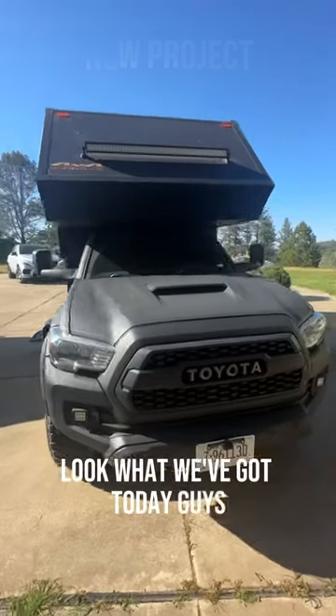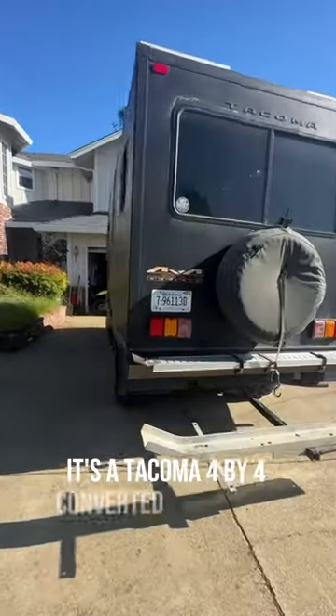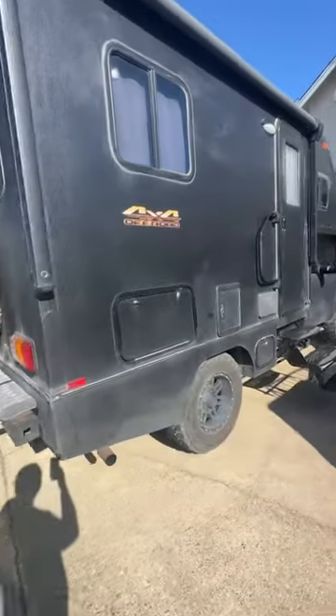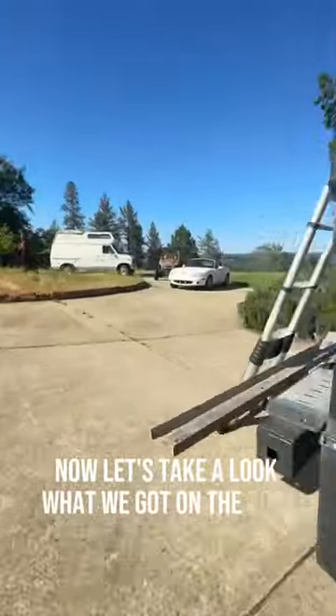Look what we've got today guys — you don't see these often. It's a Tacoma 4x4 converted into an RV, really really cool, sprayed on with a bed liner. Unfortunately it has a roof problem, so let's take a look at what we've got on the roof.